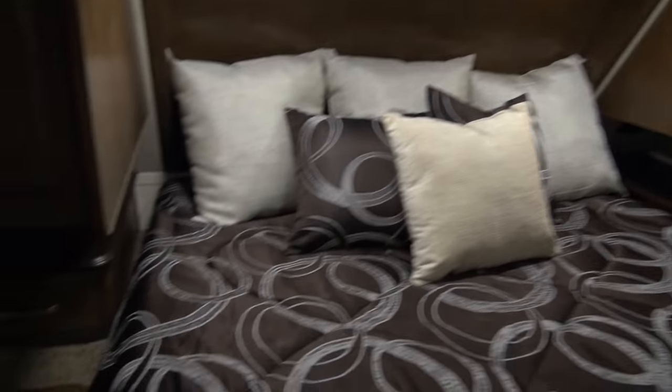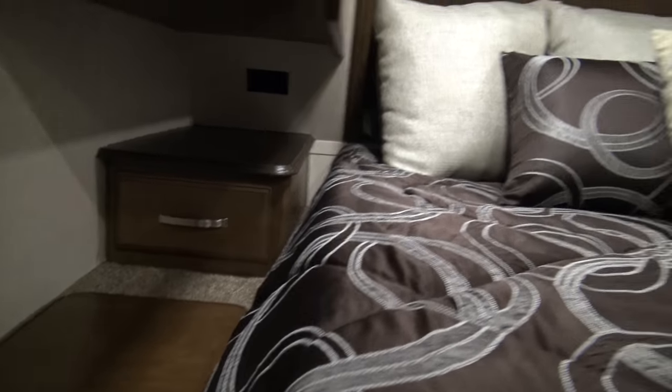The storage pulled out underneath is really nice, convenient, and spacious. These Heritage Glens and Wildwoods by Forest River all have a lot of room in the bedroom — you never feel claustrophobic. There are tons of storage options, plenty of outlets on both sides, and there is a laundry chute, which is very cool — you have a dedicated place for dirty clothes while you're camping.